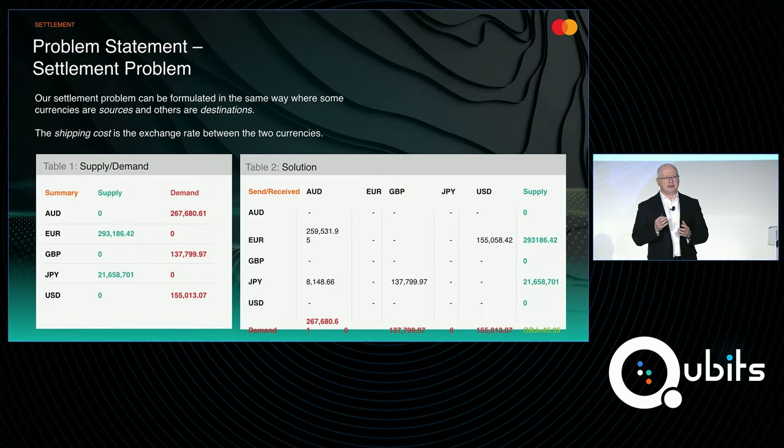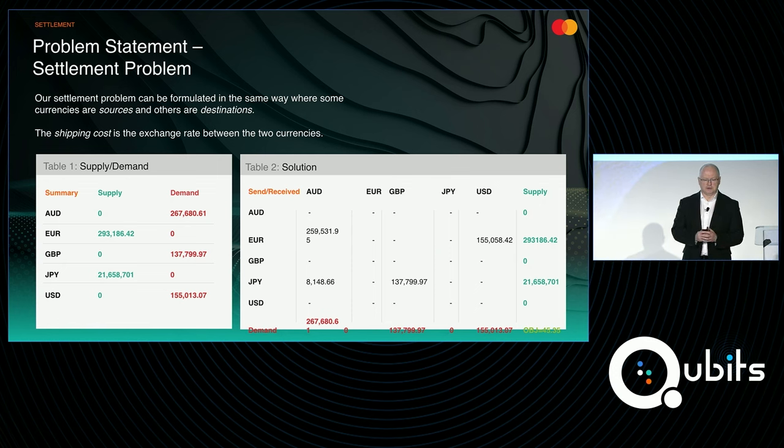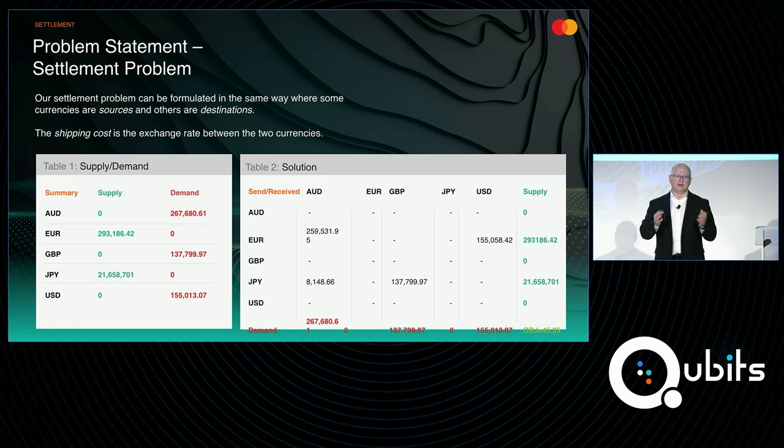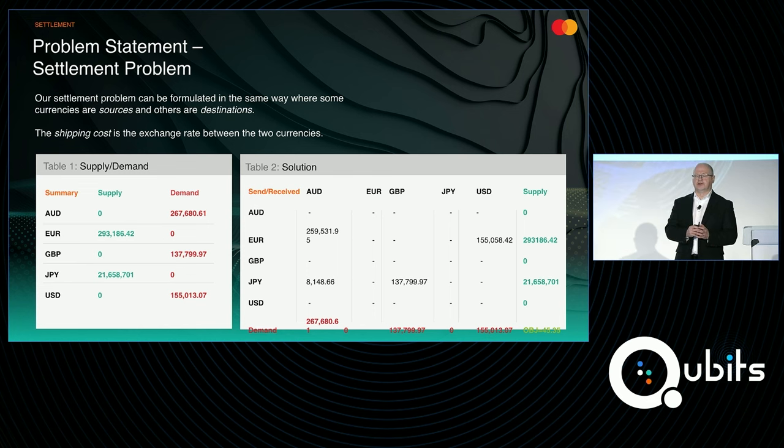In our settlement problem, we take that formulation and look at currencies as either supply or demand. Table one shows we have a mix of supply and demand across five different currencies — Australian dollars are in demand, euros are in supply, pounds sterling are in demand, and so forth. This depends on how international travel and trade are happening. What we're trying to do is get to a net zero position — net off all of these trades so that the demand side is met by the supply side, sell the currency we have in supply, buy what is required on the demand side, and settle everything.